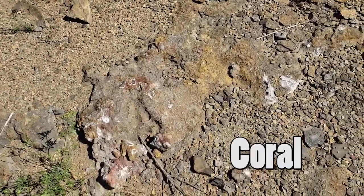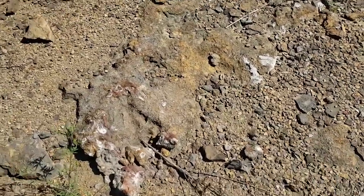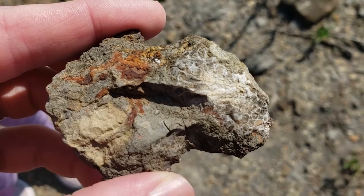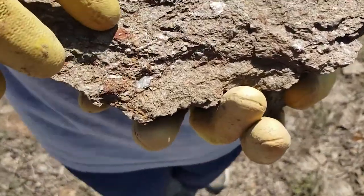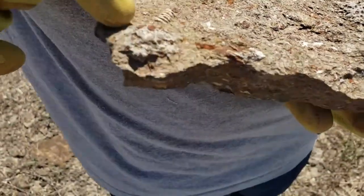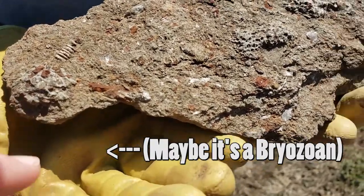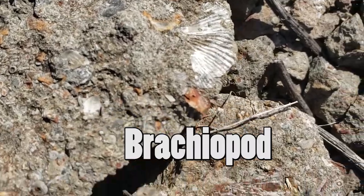Come here, let's go get some fossilized coral. Here's some fossilized coral that Mark found, and here's some fossilized coral that Emily found. That is a fossilized crinoid stem. And what is this? Could be like a sponge kind of thing.